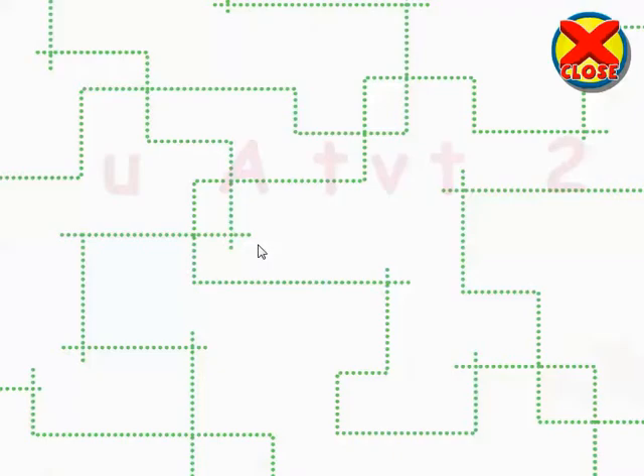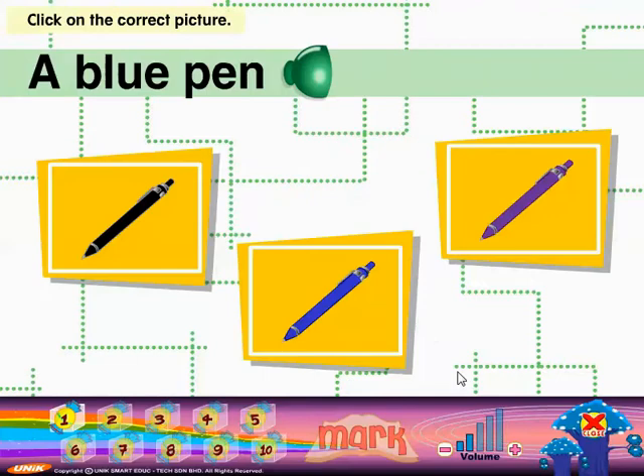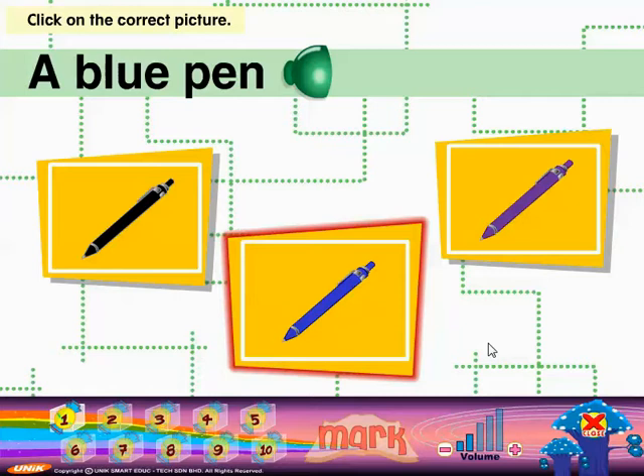Fun Activity 2! Children, listen to the words carefully, then click on the correct picture. Play — a blue pen.